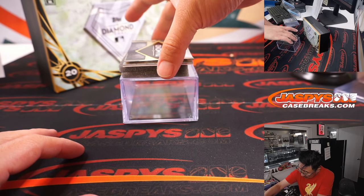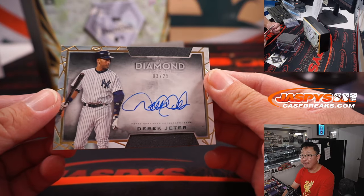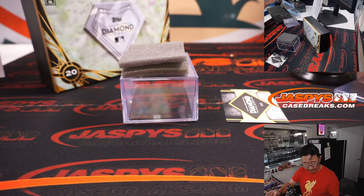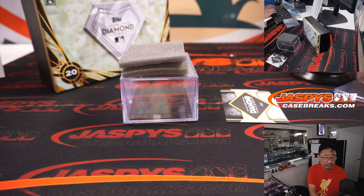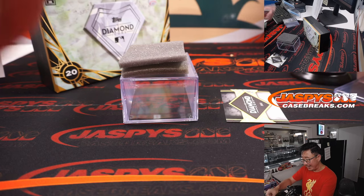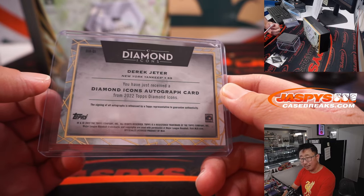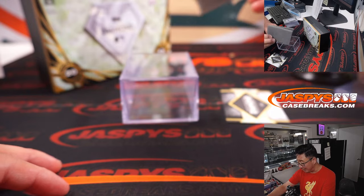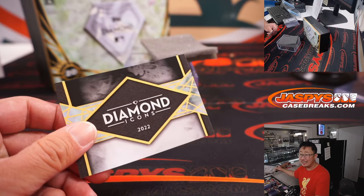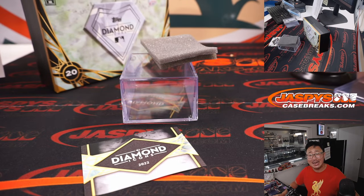And the last one here is going to be the captain, Derek Jeter — just one off the jersey number — 3 out of 25. And that is for the Yankees. Gary Gordon picked up the Yankees straight up and ends up with the Derek Jeter. Another great Diamond Icons break in the books, ladies and gentlemen. The last box of the case in the store at JazbysCaseBreaks.com. Thanks for watching, thanks for breaking with us. I'm Joe — I'll see you next time. Bye-bye.